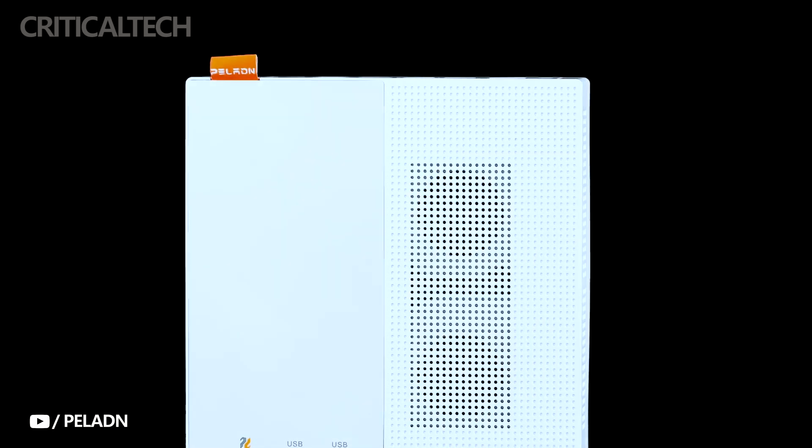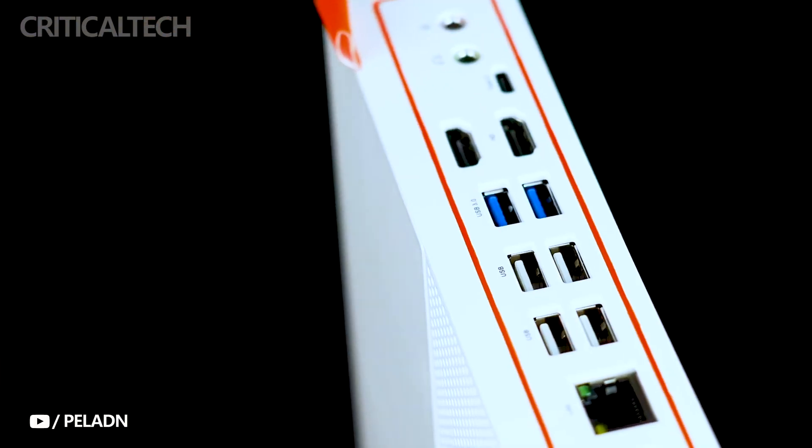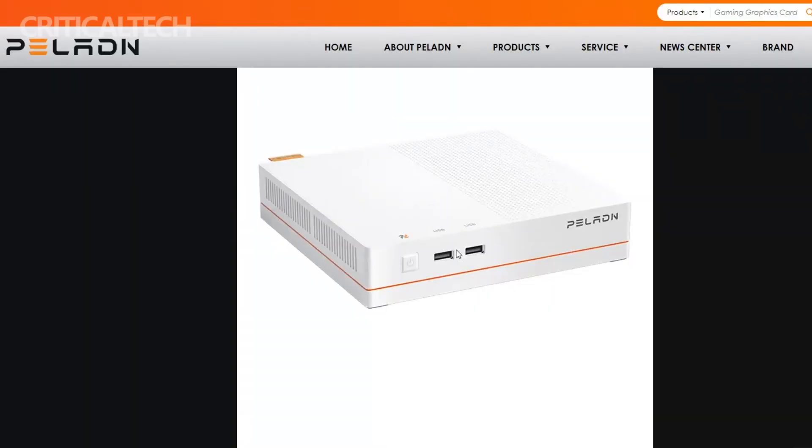Memory and storage options are also top-notch. The Hi3 Mini PC comes with 16GB of DDR4 RAM, providing ample headroom for multitasking and demanding applications. With a capacious 512GB M.2 2280 SSD, users can enjoy fast data access and storage space for their files, applications, and multimedia.